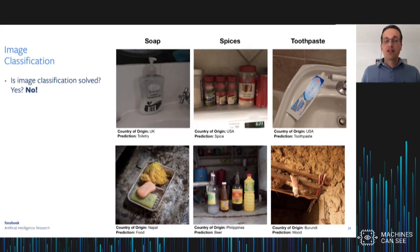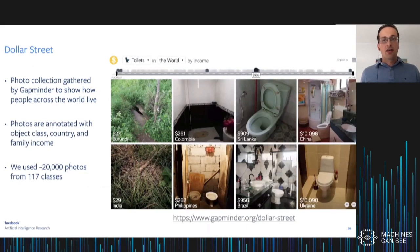We've been doing a study to understand these effects better, using the Dollar Street dataset collected by Gapminder — a nonprofit that collected this dataset to show how people across the world live at different income levels. These photos are annotated not just for object class — about 117 different classes of household objects — but also for the country they came from and the family income of the household where objects were photographed. In total, there are around 20,000 photos from 117 classes.